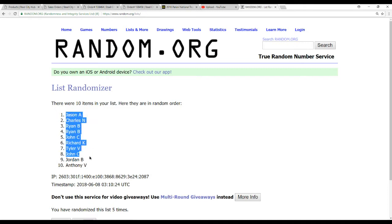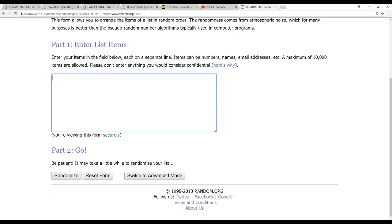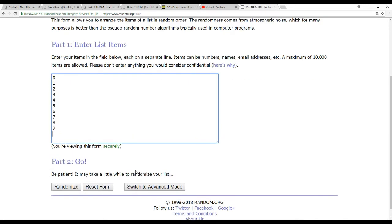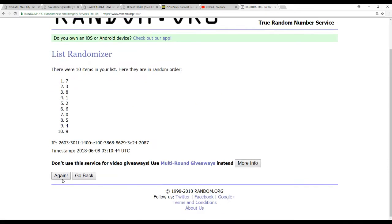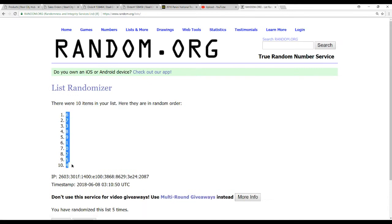Five times the names — Jason A on top, Anthony V on the bottom. And our numbers, five times. Six on top, four on the bottom.